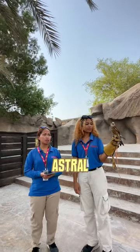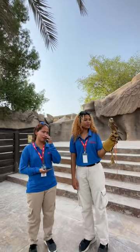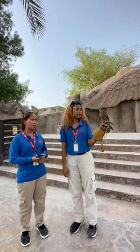So this is Astro, a Eurasian Kestrel. This bird can be found from Europe, the Middle East, and around Asia.